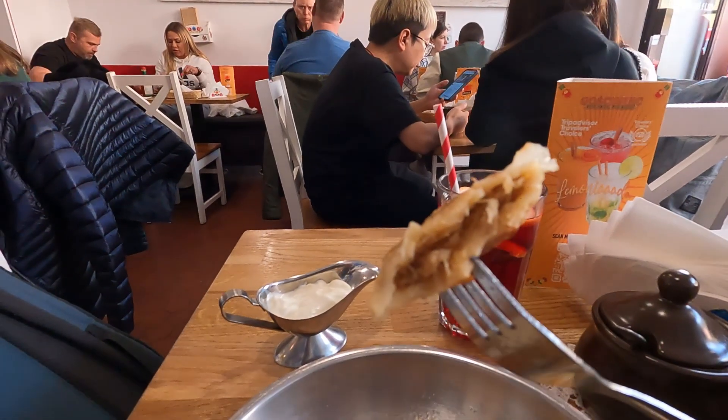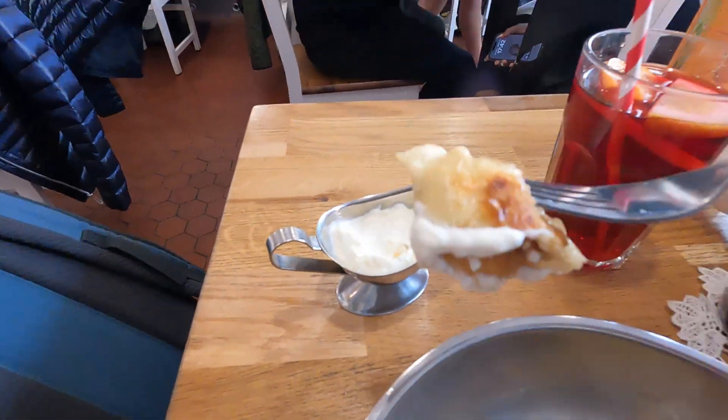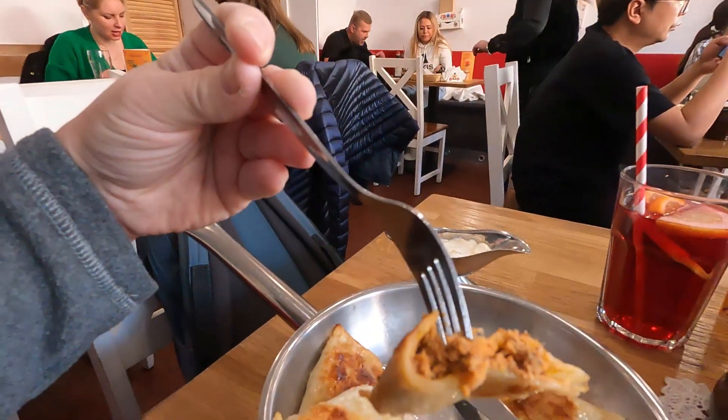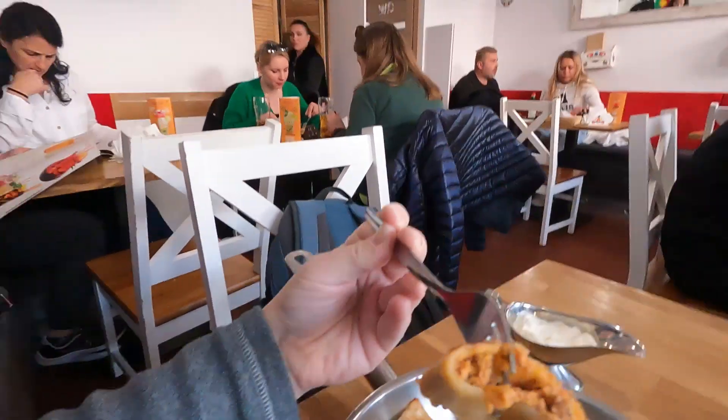This one looks like it has cabbage maybe — cabbage and meat. Let me try it in the sour cream. They have such a nice flavor. This is a really good place. It was good with the sour cream — good either way honestly. There's another meat one here. I think that might be the pork one. Actually, I think this is the beef with the spicy paprika. That one's the best so far — I like that one a lot.